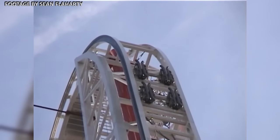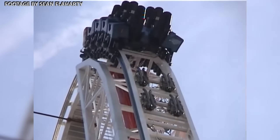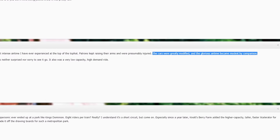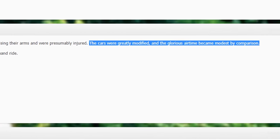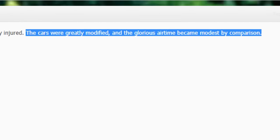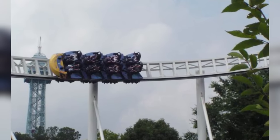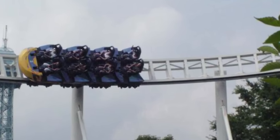A major letdown for enthusiasts, however, was the alleged strengthening of the top hat's trim brakes. Riders reported significantly less airtime in 2002, and this was likely an attempt at preventing the tires from being damaged. Along with other unspecified upgrades, the XLC seemed to be on the right track. Unbeknownst to guests though, the coaster only had half a decade left to live.